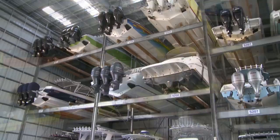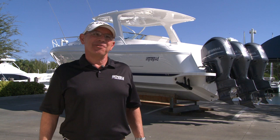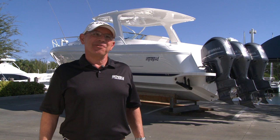We have a lot of repeat customers here at Intrepid. Some of our customers have started with small boats and worked their way up to big boats; others have started with big boats and worked their way down to small boats. They've all enjoyed the experience. We've given them superb product, given them superb customer service over the years, and they enjoy the whole experience. They become part of the Intrepid family.